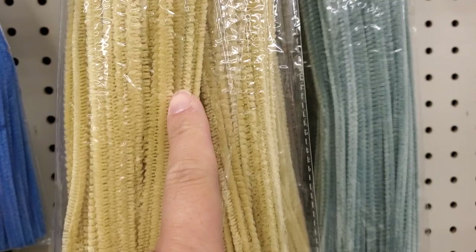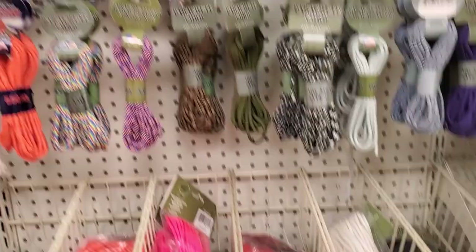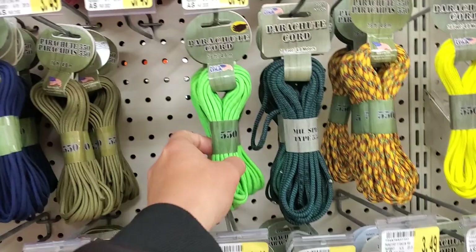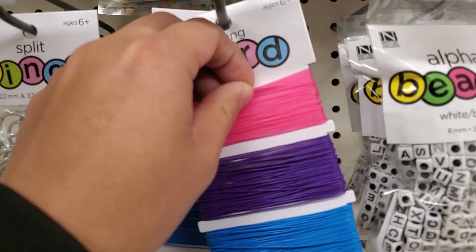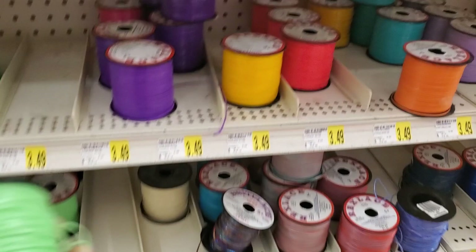Paracord — if you guys haven't seen my paracord fishing challenge, I've done it and caught fish using paracord. Tons of different colors — look at that pink one! I'll probably get some greens and maybe orange. There's some beads if you want to make some inline spinners. There are also some smaller cords you could probably use to make fly fishing lures. And look at this — laces! Laces are pretty cool; I'll probably make some lures and catch some fish. I made something before but haven't used it yet.